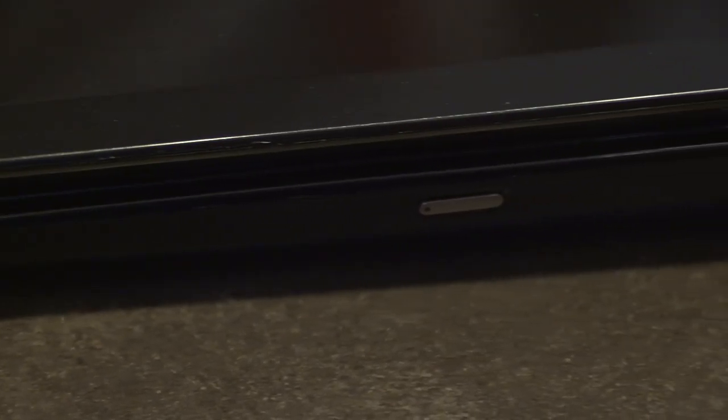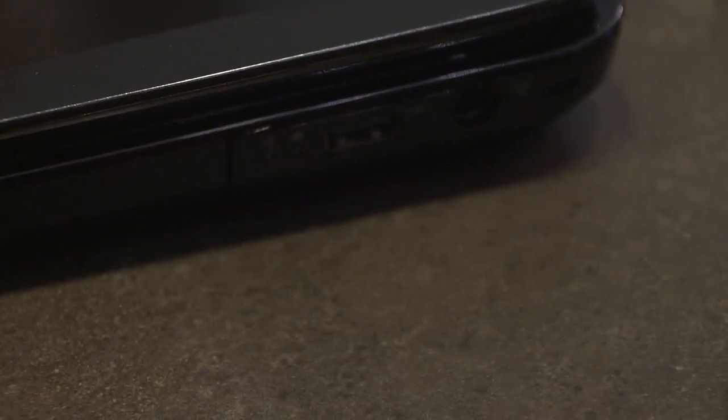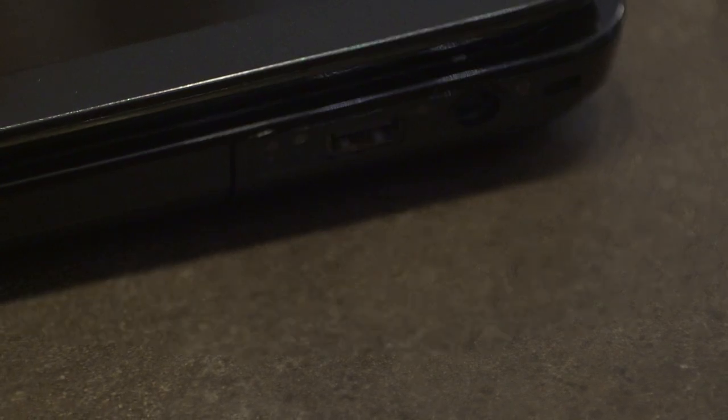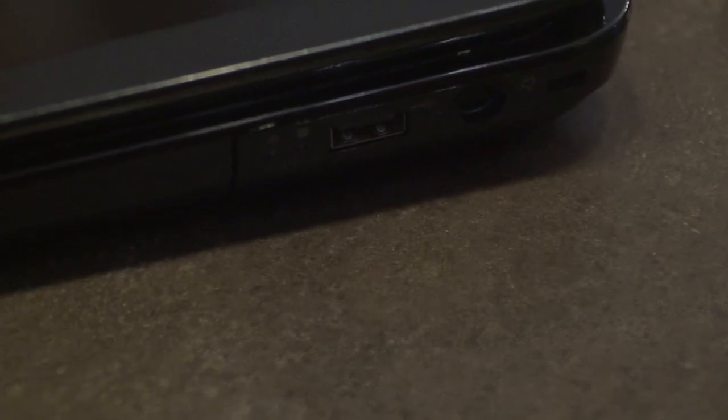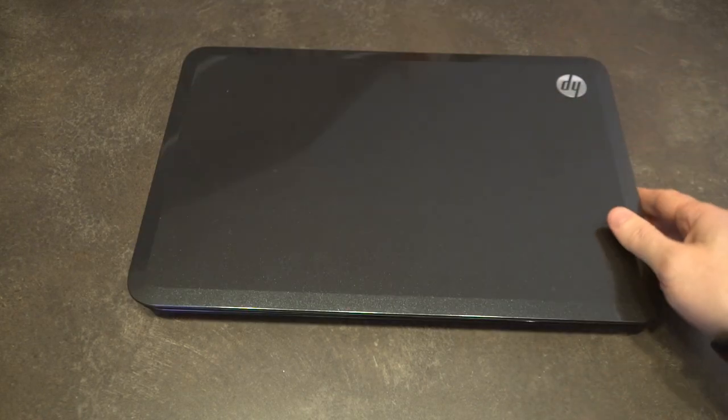Along the right-hand side we have the CD/DVD or Blu-ray combo drive, USB 2.0, your barrel plug for power, and of course your Kensington lock slot. That's really all you've got.